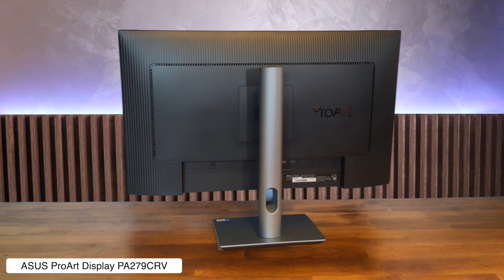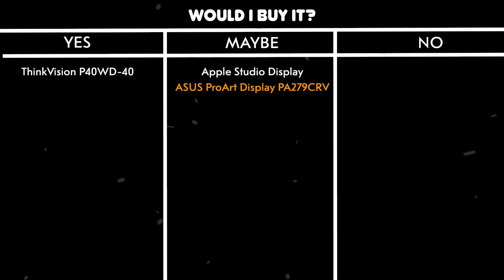Would I buy it? Maybe. If you're a content creator on a budget who works in a dim room, this is a fantastic monitor for your Mac Mini, but that squeaky plastic body is a bit of a letdown.